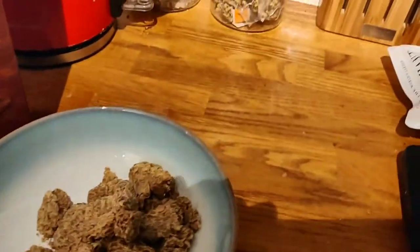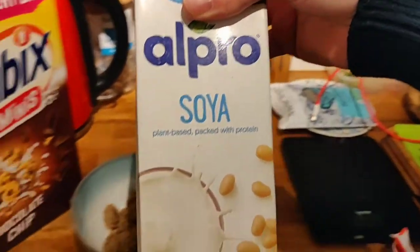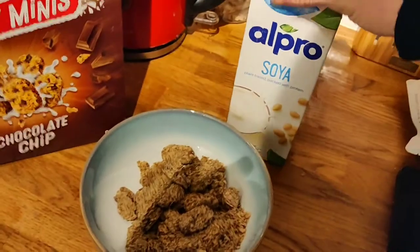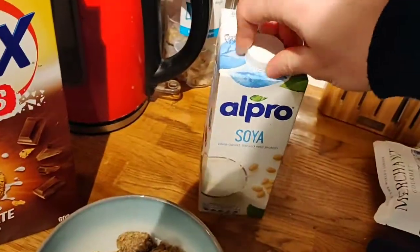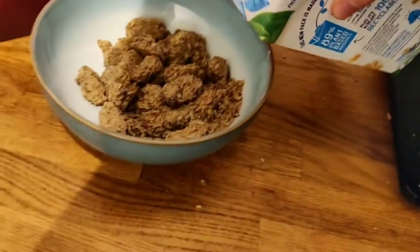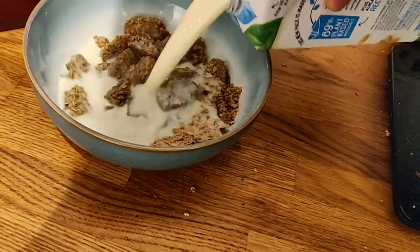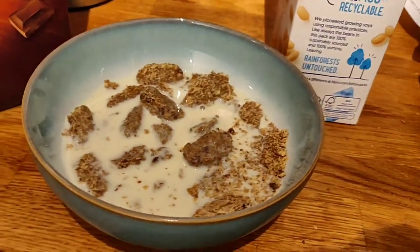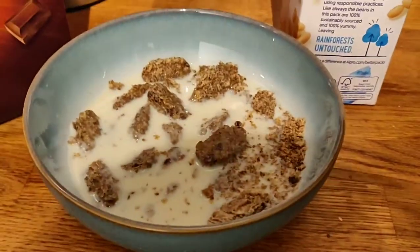Let's pour some milk in. We're using Alpro soya plant-based milk — my favorite at the moment. It's great value, high in protein, and has calcium in it. I'm pouring just a little bit in to see what happens. Another benefit of them being crispy is they don't go moist or crumbly straight away.